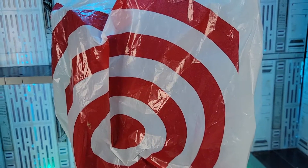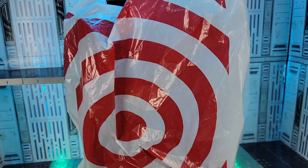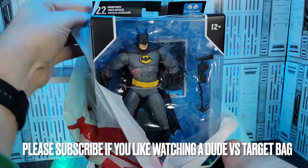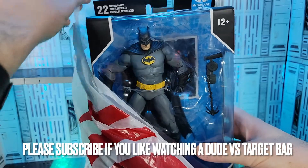Before this Target I did stop at a Walmart and felt like I had to shower by the time I left that place. Then we went to a second Target. I needed these two figures to complete a wave and they were sitting right on the shelf. First up is Batman from the Three Jokers.